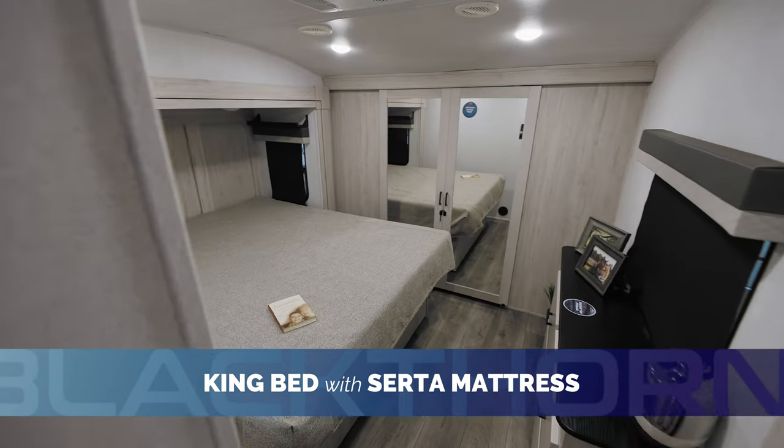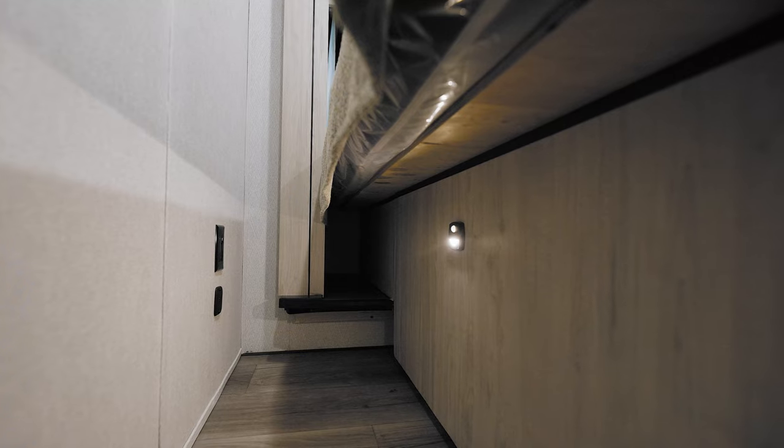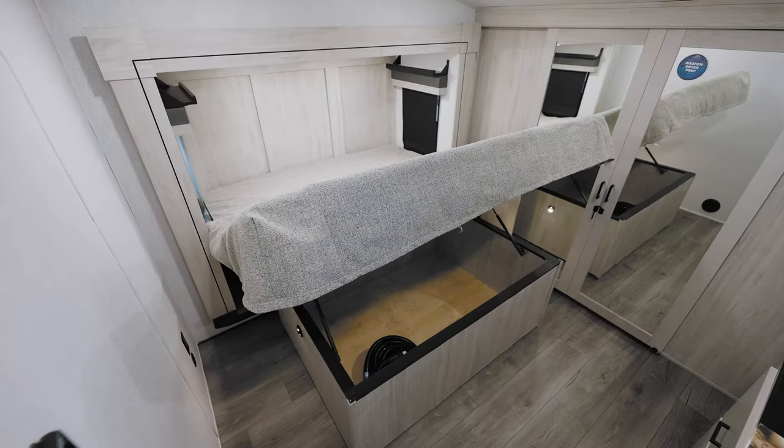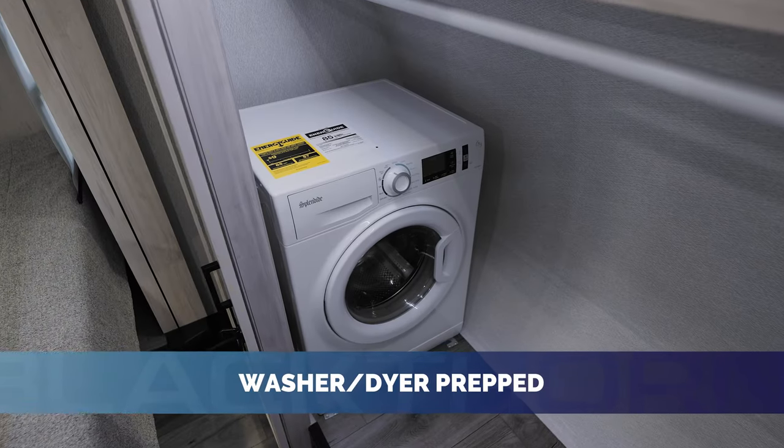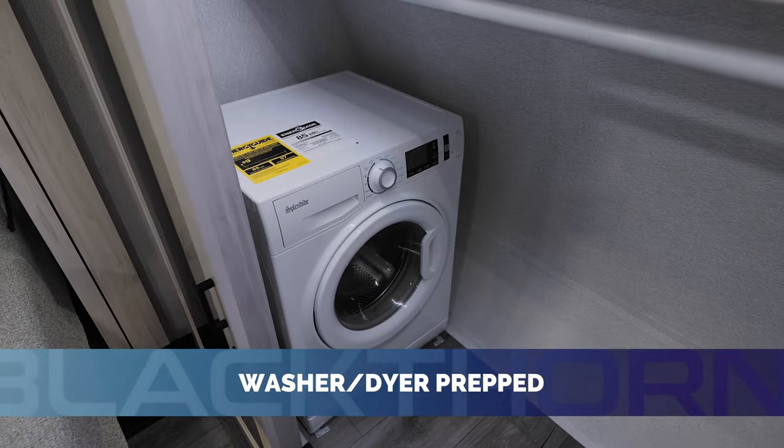Rest peacefully in Blackthorn's king-sized bed with USB and electrical outlets conveniently installed on both sides. The front closet provides ample hanging storage and is also prepped for washer and dryer.